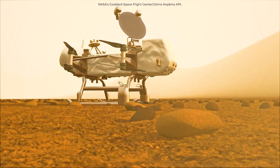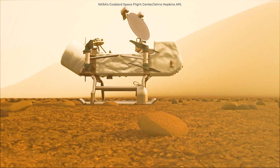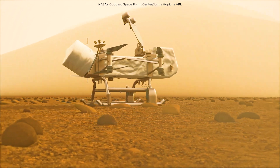However, the next mission will be a drone lander — the Dragonfly — which will set off for Titan in 2026. Dragonfly is NASA's first rotorcraft lander.